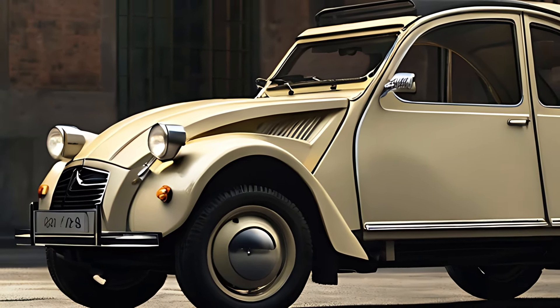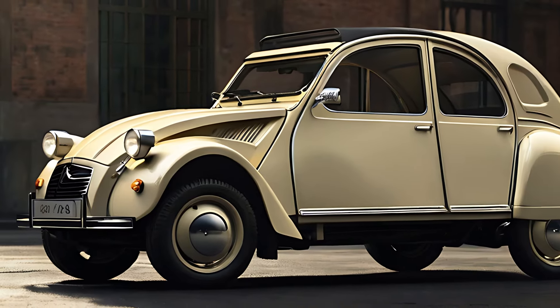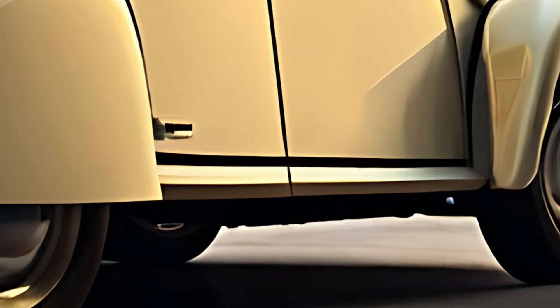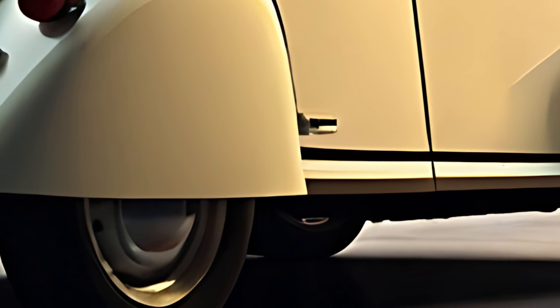The roofline maintains the vintage canvas sunroof, allowing the cabin to open up for a unique open-air experience, while modern touches like LED lighting and sleeker wheel designs enhance its appearance.